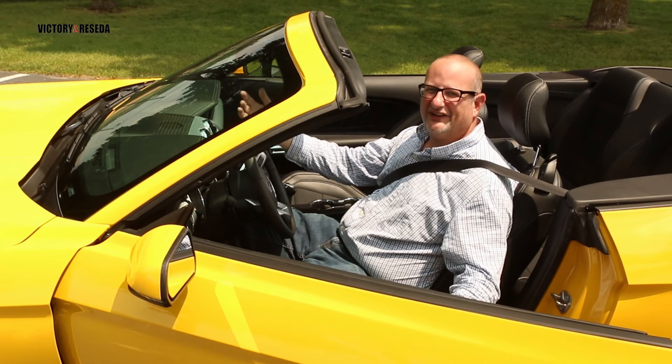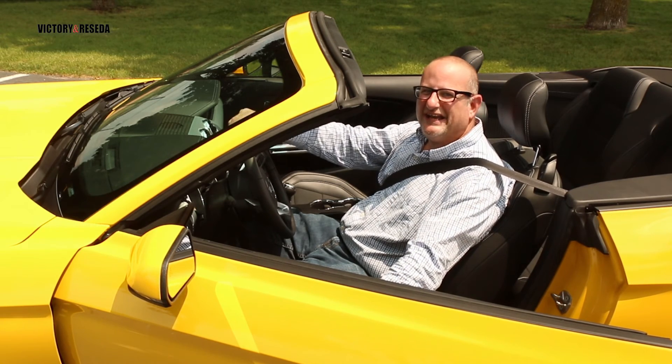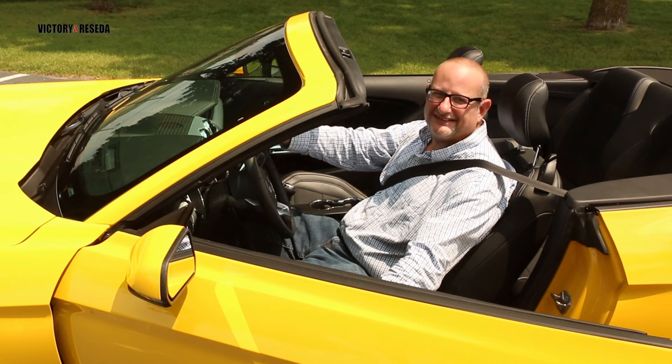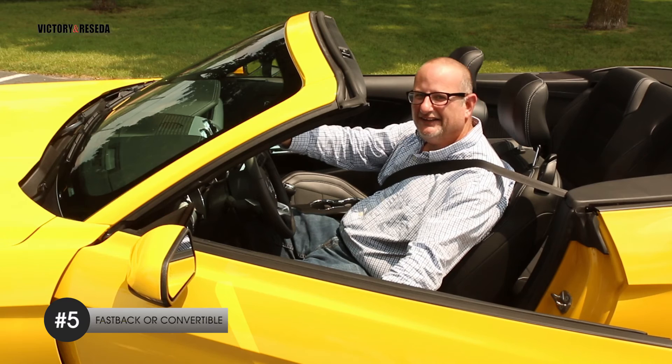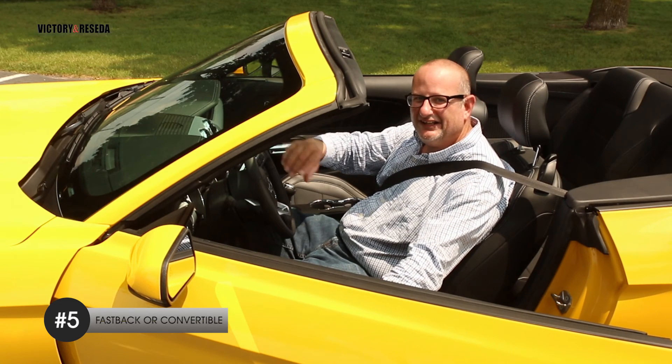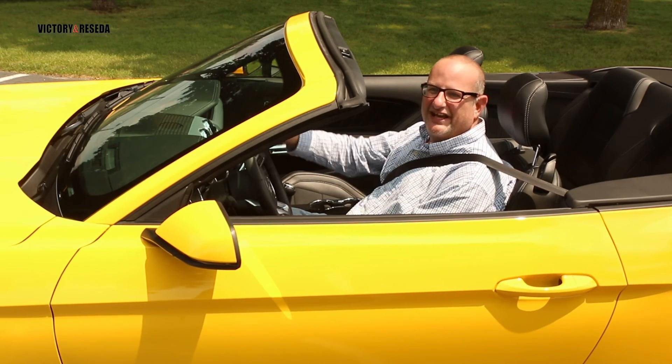In America we love cars, especially convertibles, and this has been one fantastic top-down experience. By the way, the Mustang is also available in a fastback — either one you choose is fine, as long as it's a Mustang. But for me, I'll take this.